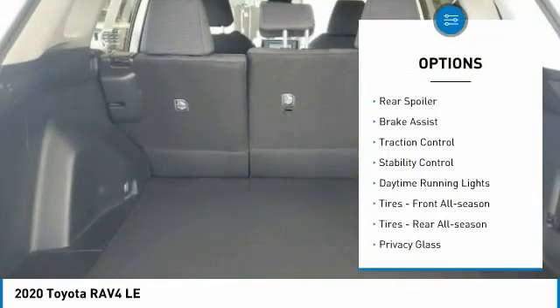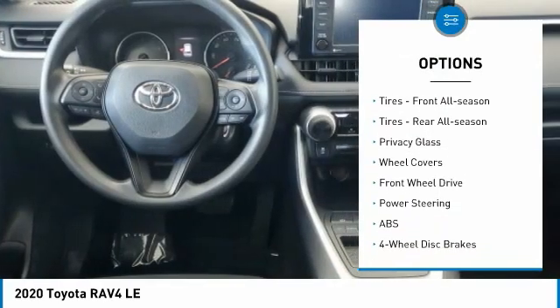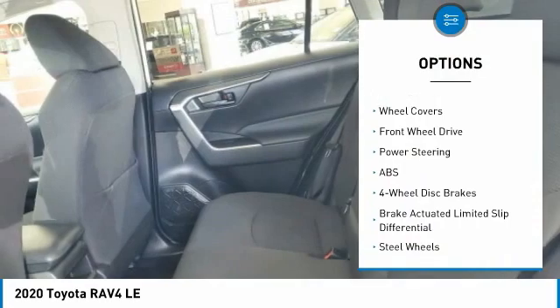Tire pressure monitor, rear spoiler, brake assist, traction control, stability control, daytime running lights, tires.